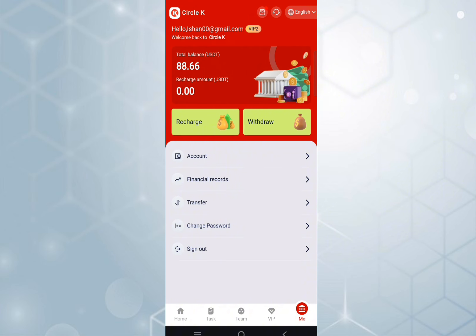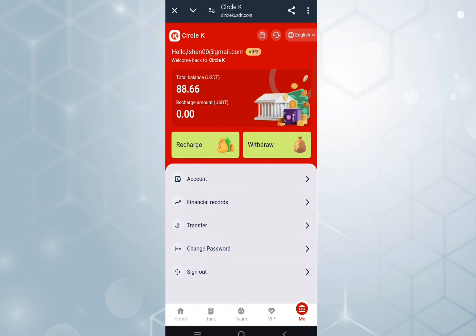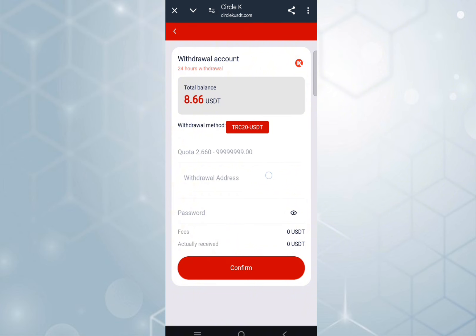Now I will tell you how to get a withdrawal. You can tap the withdrawal option and fill in all your details — your wallet address, your amount, and your password — and you will get your withdrawal easily. Now let's check the withdrawal proof. Fill in all the details, tap the confirm button, and the confirmation was successful.